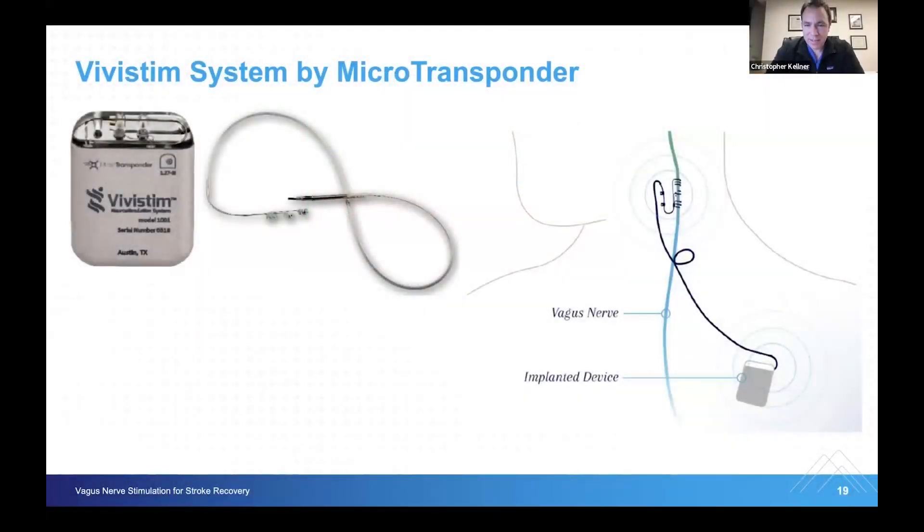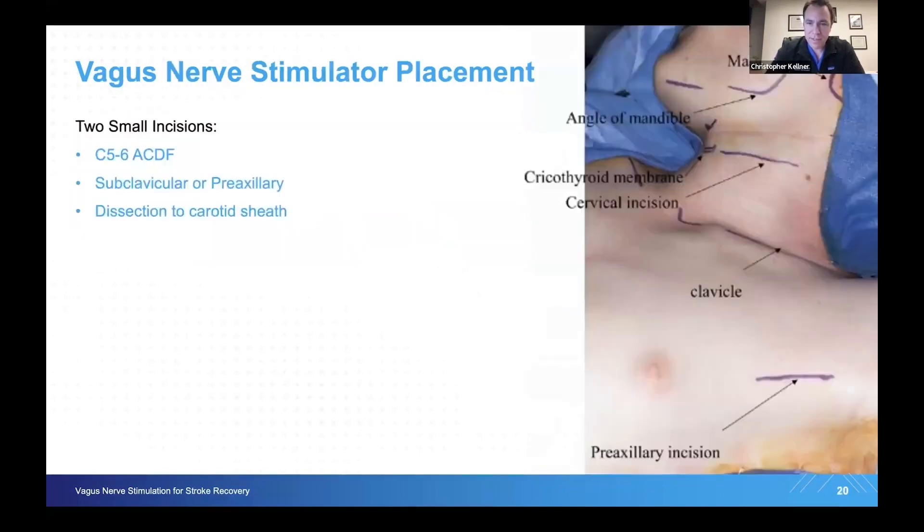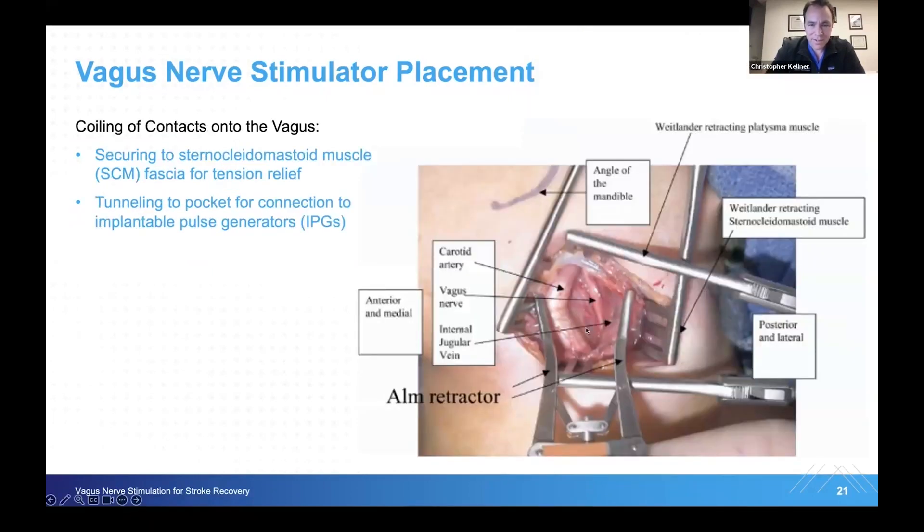The procedure we're talking about is implantation of a vagus nerve stimulator, and the following rehabilitation paired with the stimulator augments upper extremity recovery. There's the Vivistim battery. The procedure entails two incisions: one in the neck for access to the vagus nerve, and another either in the pre-axillary area or just under the clavicle, where the battery is placed under the fat over the muscle in the left pectoral area. The leads are wrapped around the vagus nerve and tunneled down to the battery. The vagus nerve stimulator can be removed after a few years or at any time the patient requests, and the battery can be changed in another surgery after three to five years if needed.